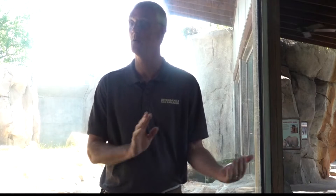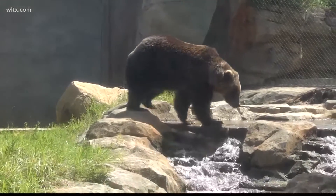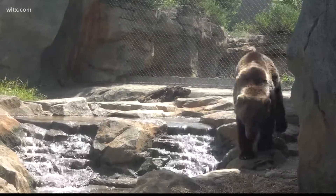We take many steps well in advance to prepare the animals for the summer heat. Take the grizzly for example — when we built and designed this exhibit, we put a lot of features in place to make sure that it met the needs of the animals in all temperatures and seasons.